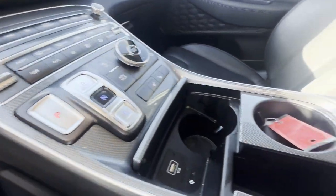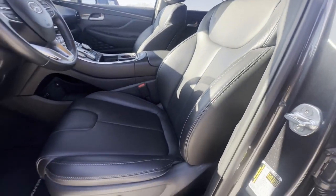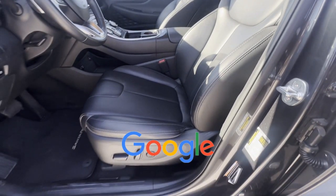Tinted Windows, Running Boards and/or Side Steps, Power Driver Seat, Pass-Through Rear Seat, and Bluetooth. This is a top-rated dealer. We'll help you find exactly what you're looking for.